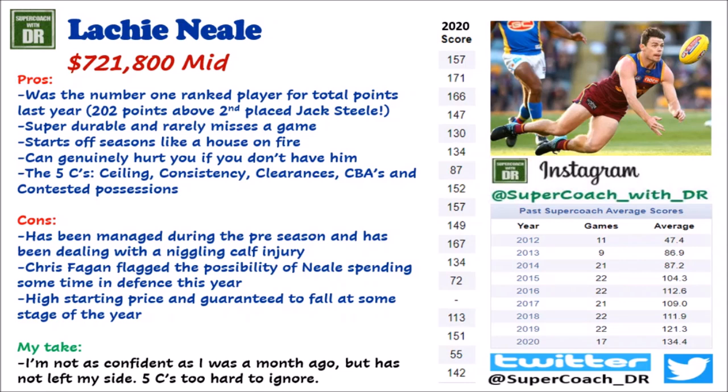On to the big dog — the Brownlow medallist of 2020 and the number one ranked player for total points. Of course, I'm talking about Lachie Neale at $721,800, the second most expensive player we can select this year, but that is for good reason. He was number one ranked for total points last year, 202 points above Jack Steele in second place — that shows the size of the gap from Neale to the next best midfielder. He is super durable, rarely misses a game.